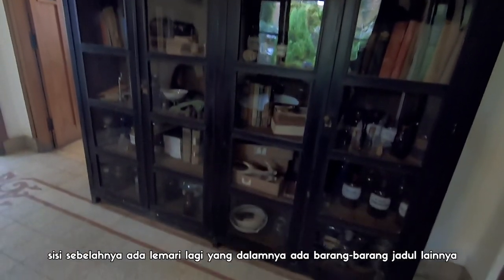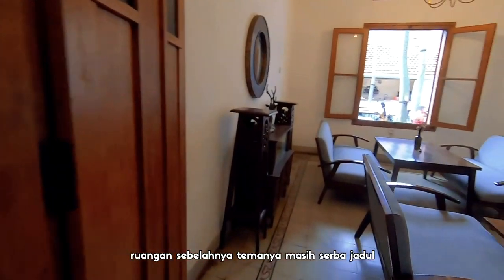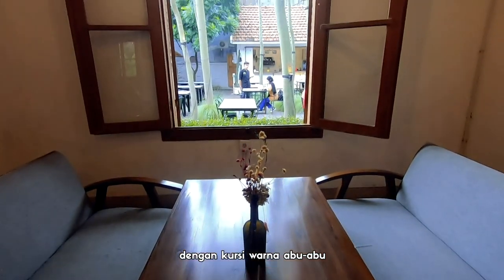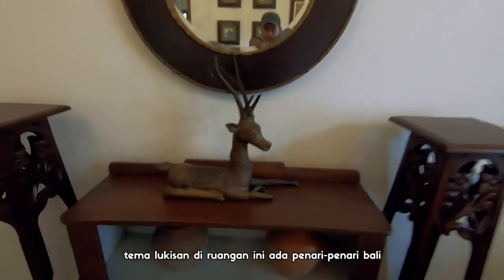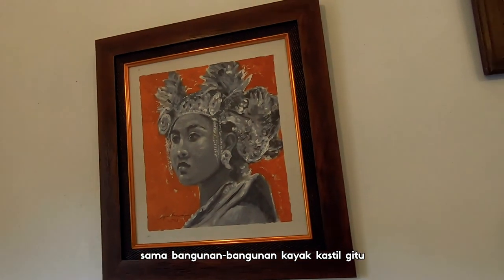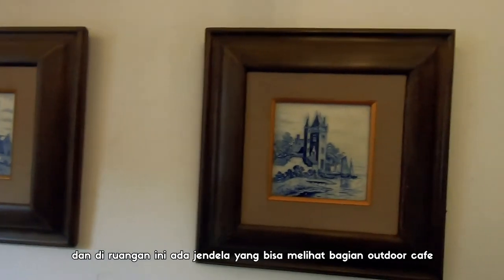Sisi sebelahnya ada lemari lagi yang dalamnya ada barang-barang jadul lainnya. Ruangan sebelahnya temanya masih serba jadul, tapi di sini ada dua meja kotak dengan kursi warna abu-abu. Ada cermin di tengah-tengah dan gak ketinggalan patung rusa lagi. Tema lukisan di ruangan ini ada penari-penari Bali sama bangunan-bangunan kayak kastil gitu.